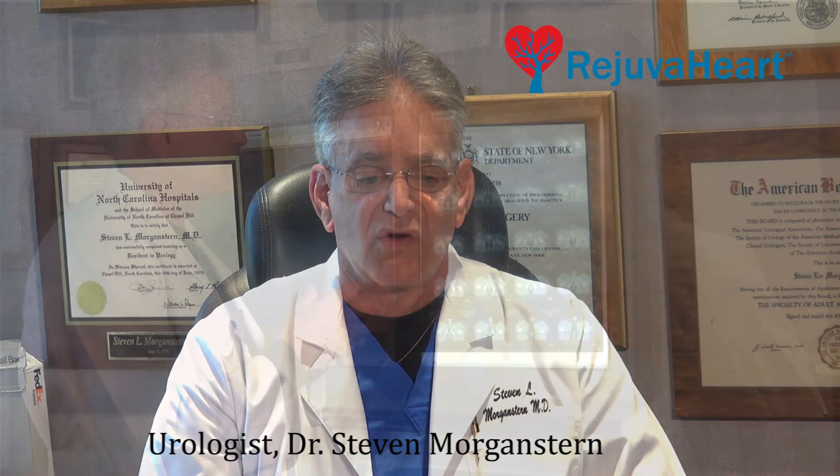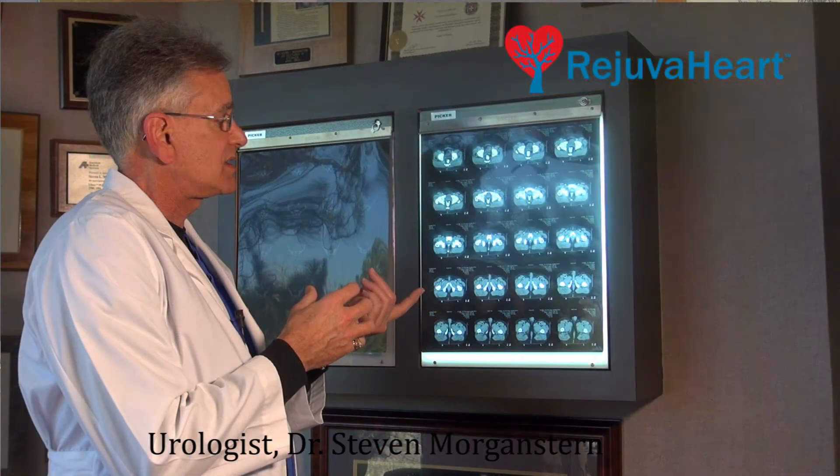After a patient goes through a certain number of treatments with the Rejuva Heart, the arteries will stay open for a long period of time. In angina, we've found that if a patient does approximately 35 to 36 treatments, their results can last for upwards of three to five years.